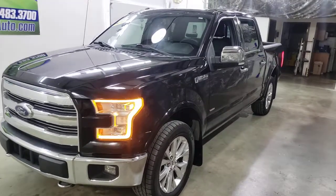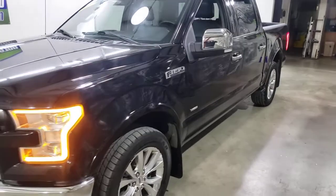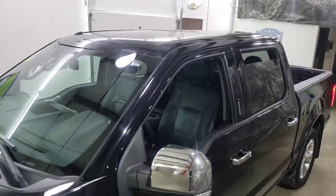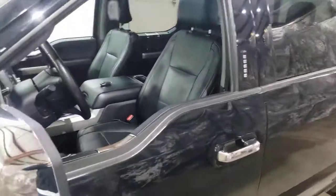3.5 liter EcoBoost, 4x4, 106,000 miles, one owner, clear Carfax, big panoramic roof, black on black.